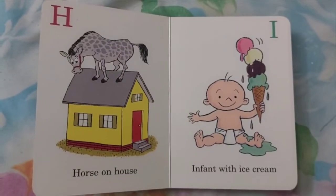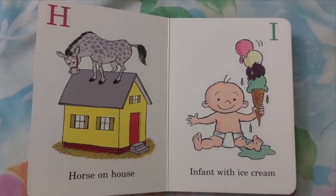H. Horse on House. I. Infant with Ice Cream.